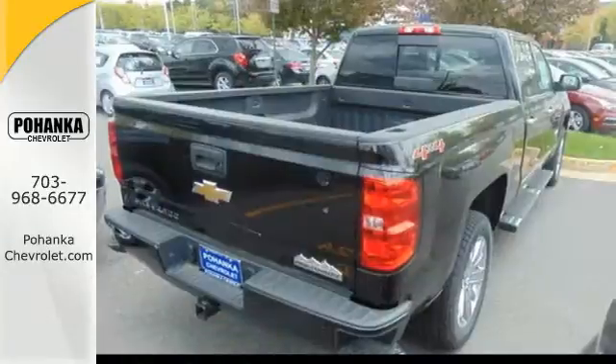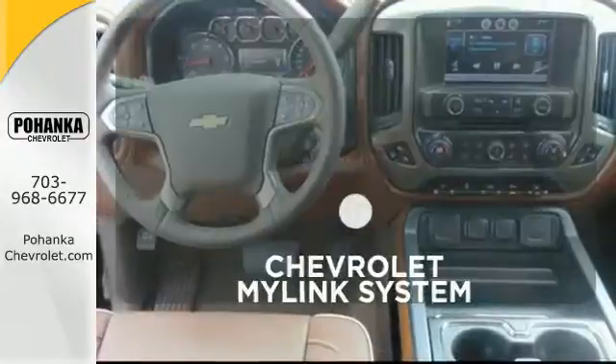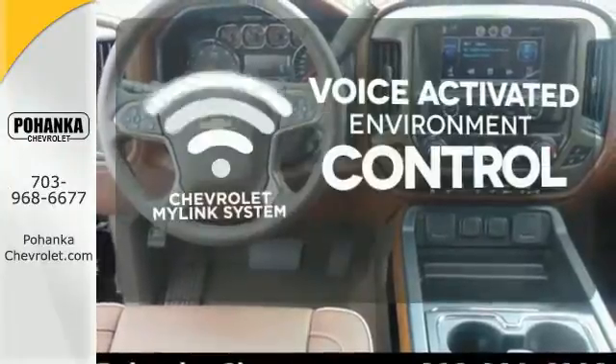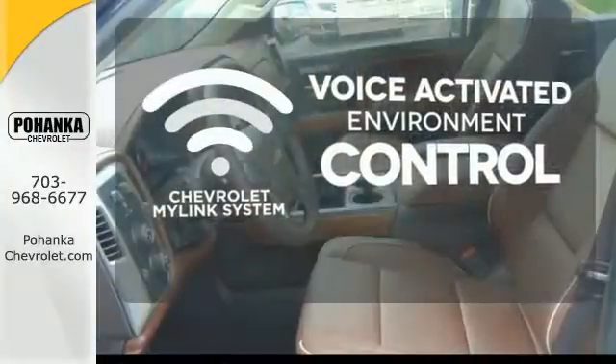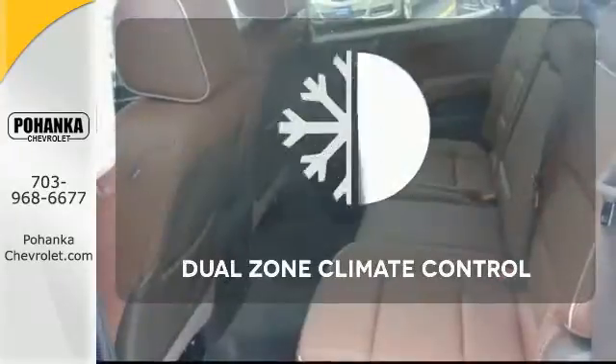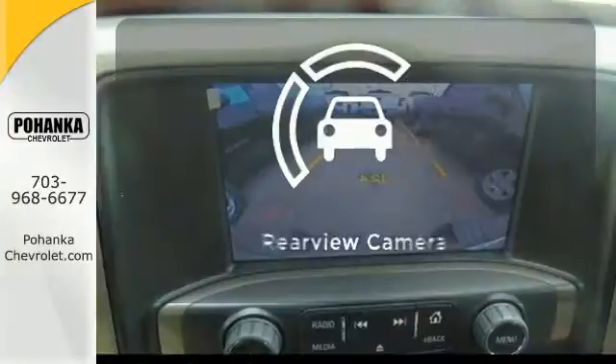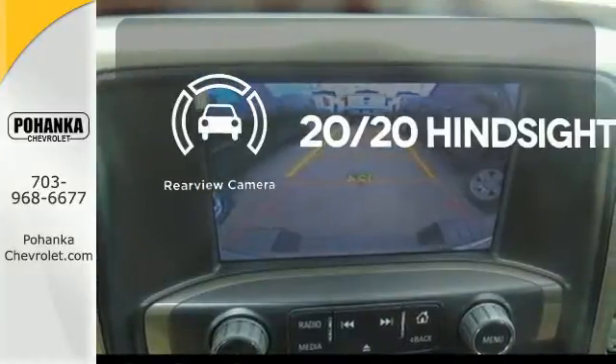Inside, the hard work is easier on you, thanks to a cabin that was designed with you in mind. Chevrolet's MyLink system allows you to control your music, hands-free calling, and so much more with just the sound of your voice. No one will complain about the temperature with the dual-zone climate control. See objects previously out of sight with the rear-view camera.